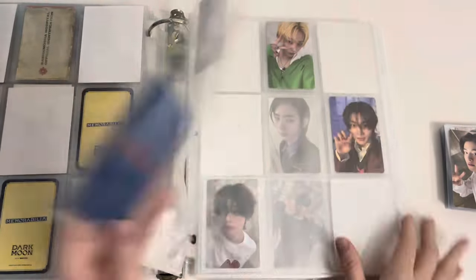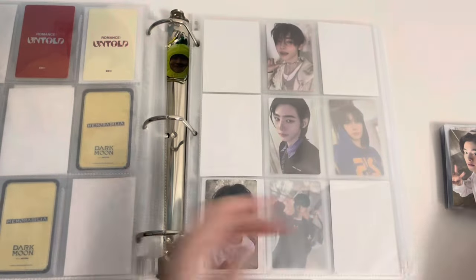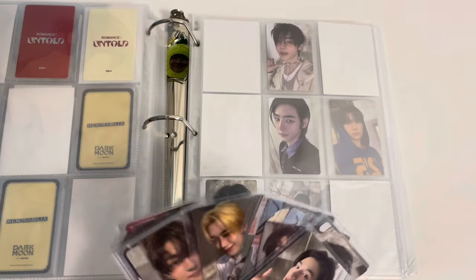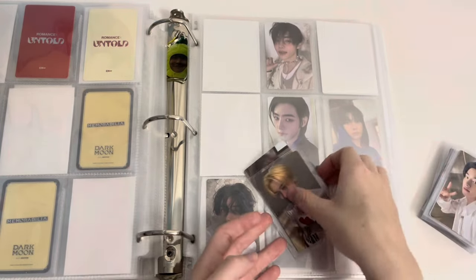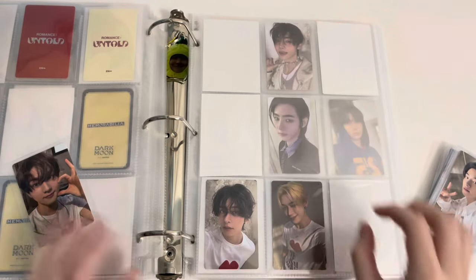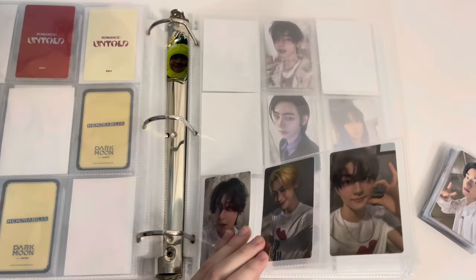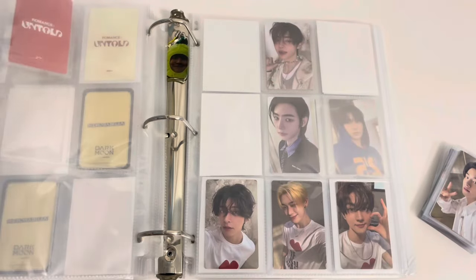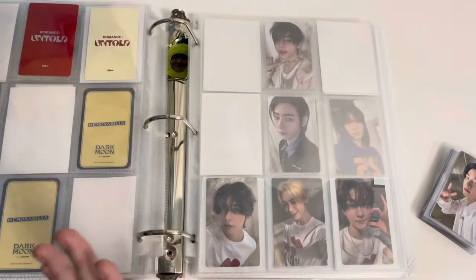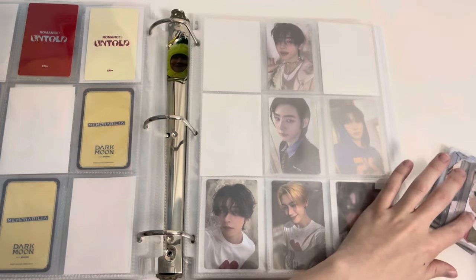It's all done. I do have the other Target cards I was missing. I have Sunoo's and Jungwon's. They were in order — because everything's missing I keep forgetting where everything goes. I love Jungwon's Target card.